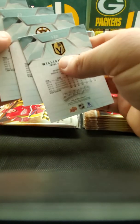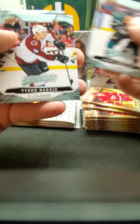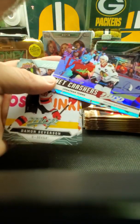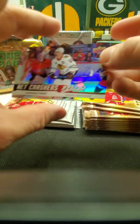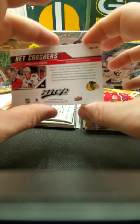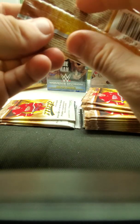Next pack — this one doesn't have any insert, rookie, or anything in it. I don't know if this guy is a short print — some years anything over card number 100 is a short print. Next pack — you see a lot of cards for a retail blaster box. Something shiny in this one — Net Crashers. Seems to be a Blackhawks box so far based on some of the stuff we've been getting. Looks like an insert — this looks nice and shiny, as Beavis and Butt-Head would say.